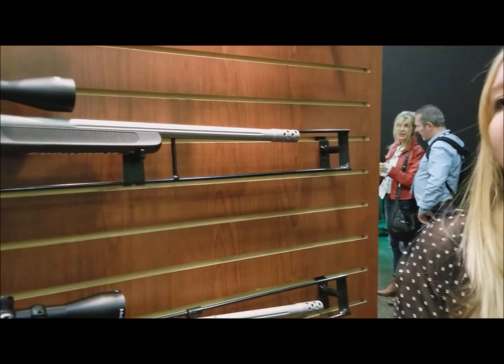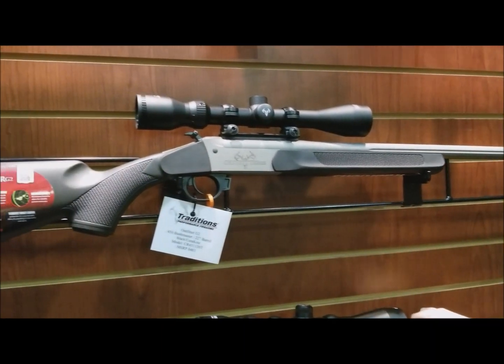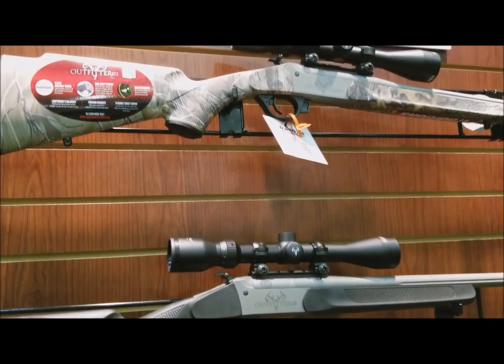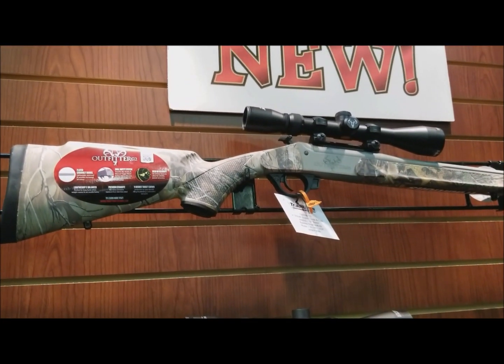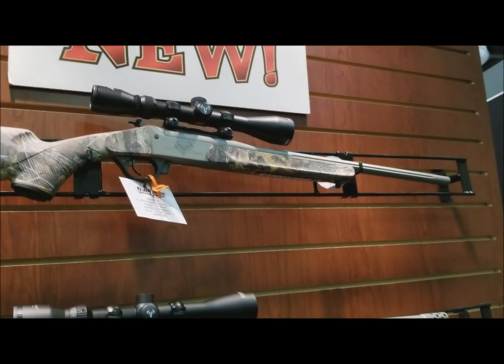There are numerous states that are allowing these guns to be used during the rifle season. It's a straight-wall cartridge gun, and that's allowed in some states to be used during certain seasons. There's really a lot of opportunity to utilize these guns in your hunting season.